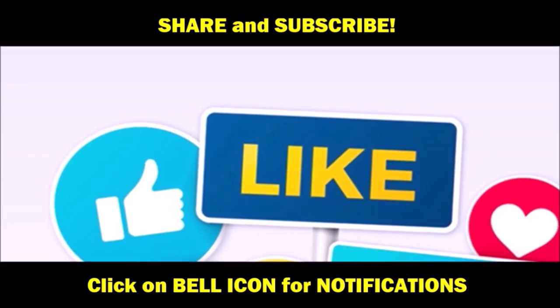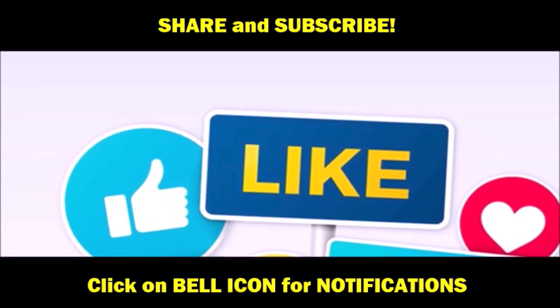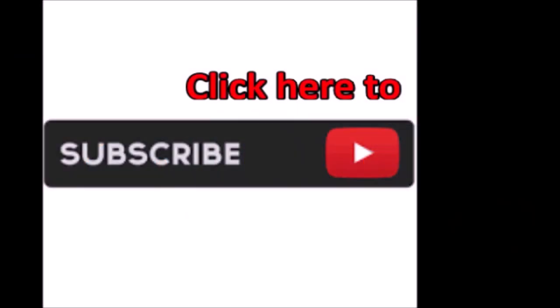Until next time, Dreamgoat Inc. checking out. Don't forget to like and subscribe and click that bell for notifications. Thanks for watching.